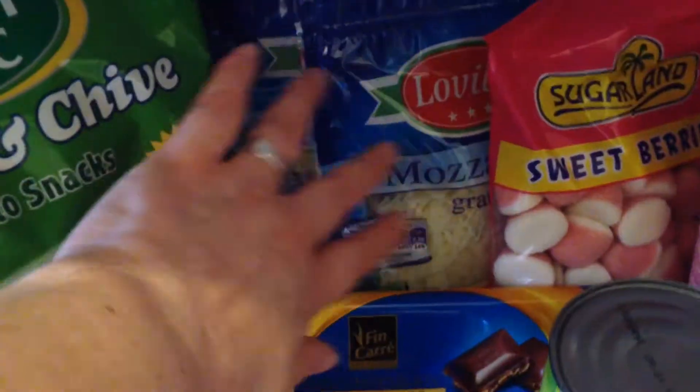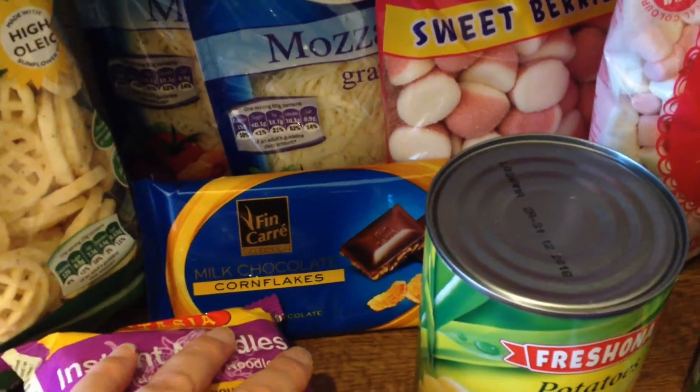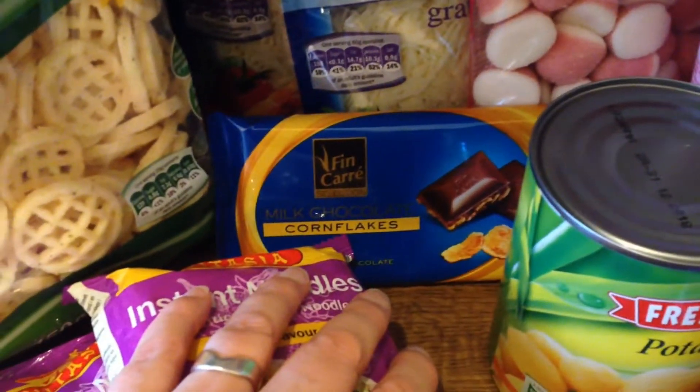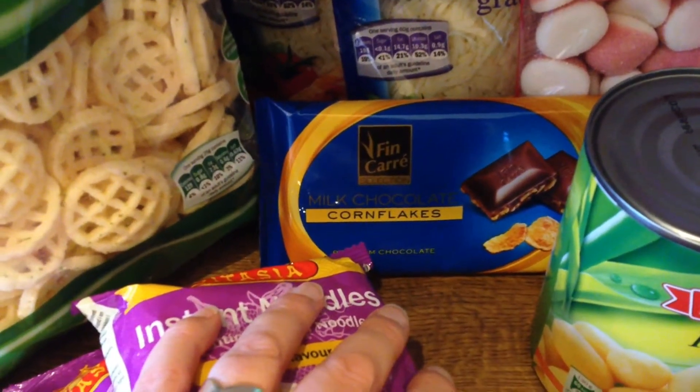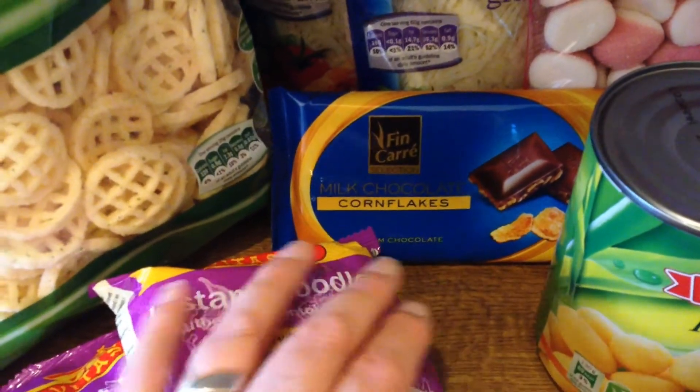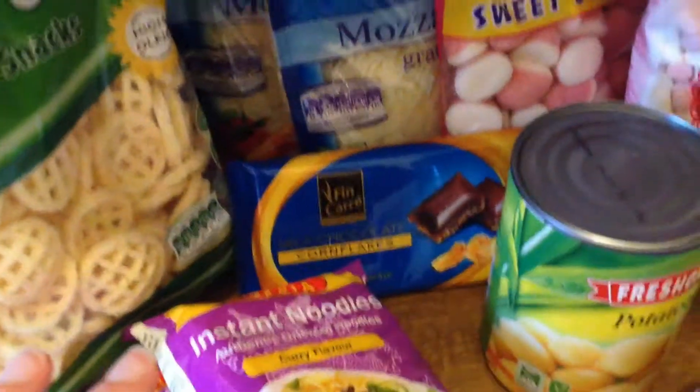There's a couple of bags of the grated mozzarella. I got the wrong chocolate bar — I was meant to get the one that's like a Dime bar but I ended up getting the one with cornflakes in it. Oh well, never mind.